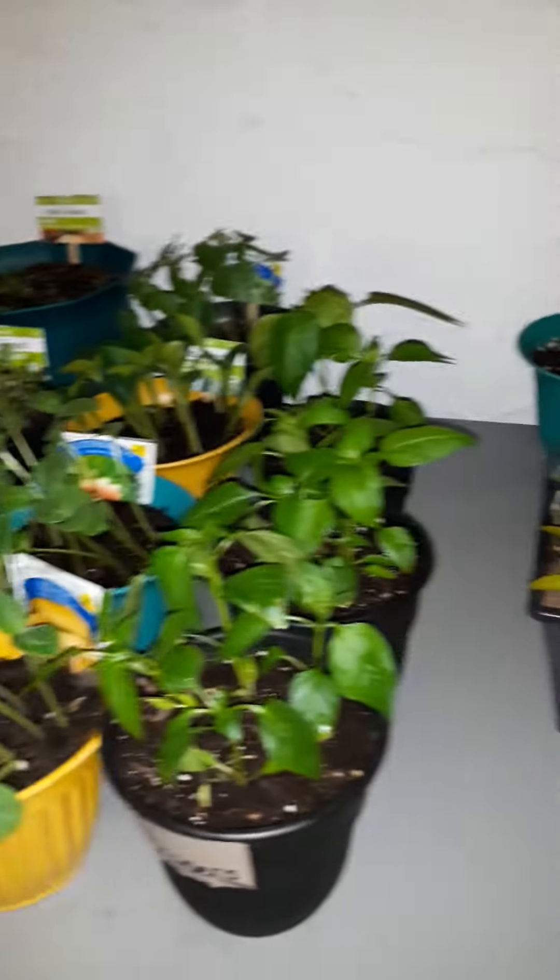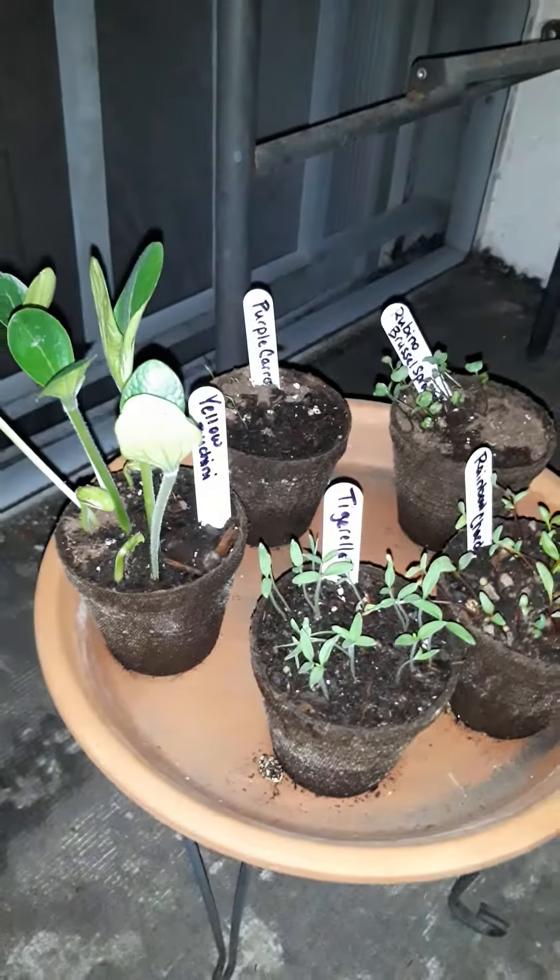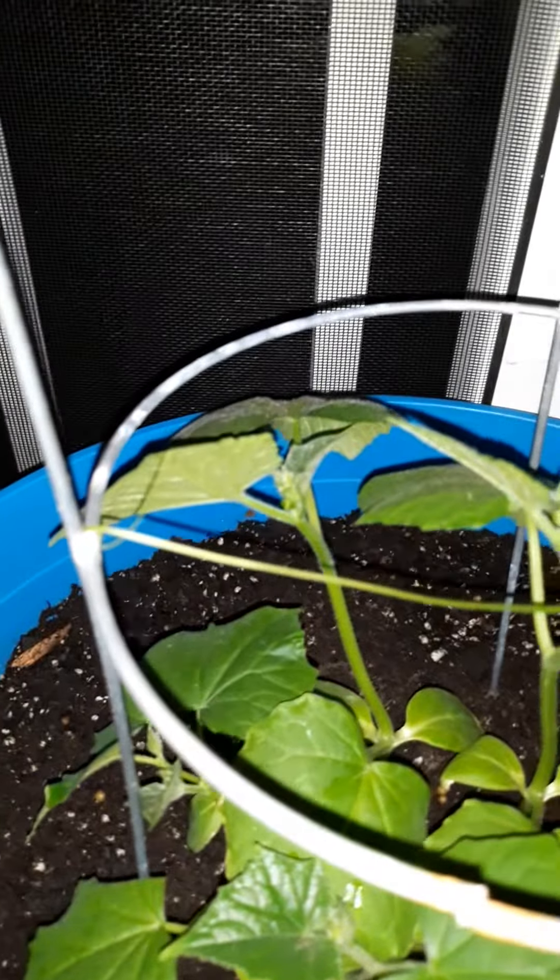My balcony garden is doing well. I spread it out a little further because I had to repot today. There are my exotics, I caged my peas and I caged my cucumbers — and look, it has a tendril, it's trying to connect on.